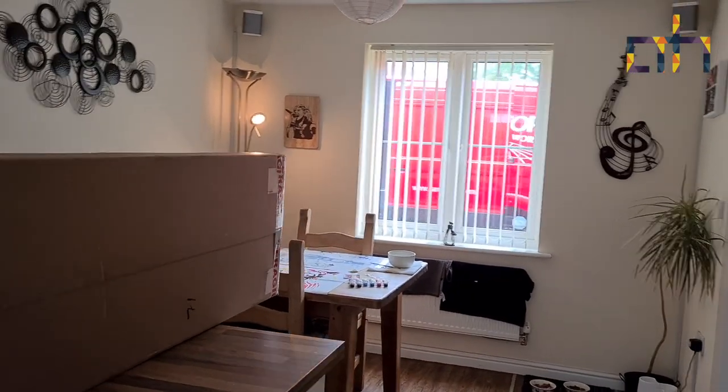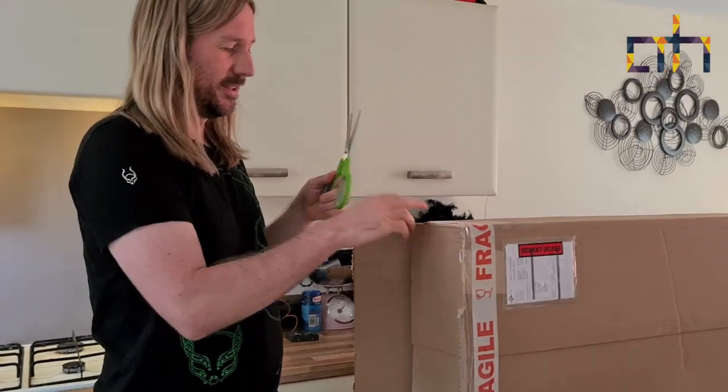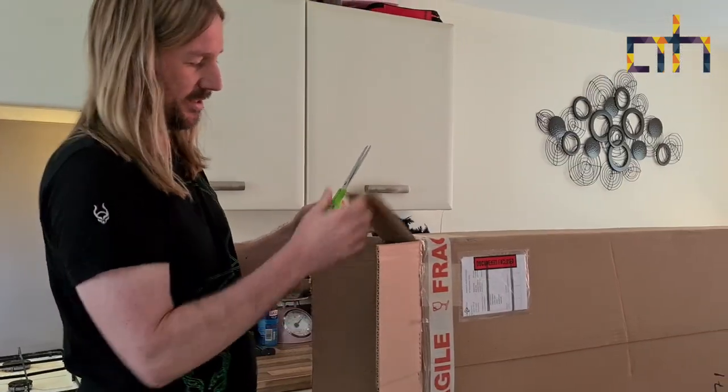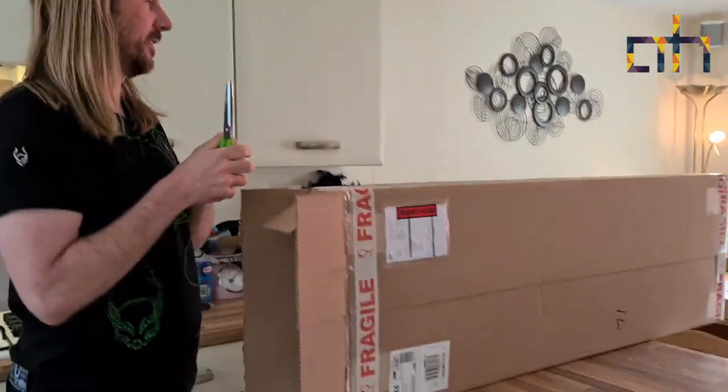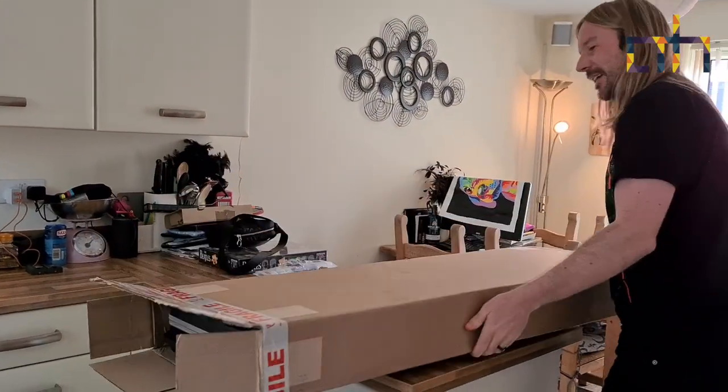So, I ordered this. Remember the 7th? November. I think it was November the 7th I ordered this. Oh my god. It looks so hard to get into, don't it?